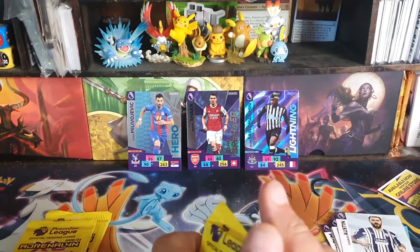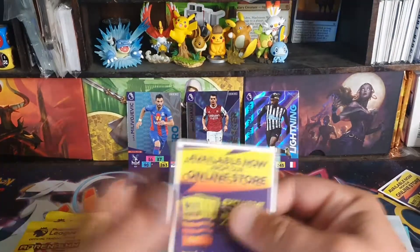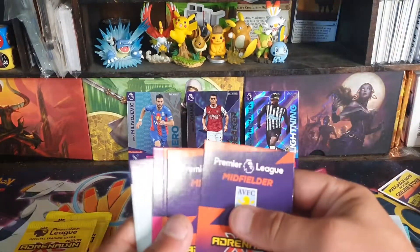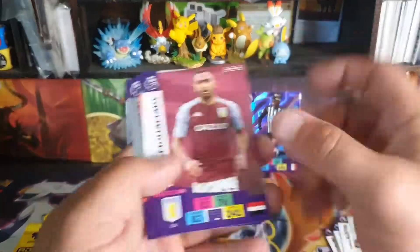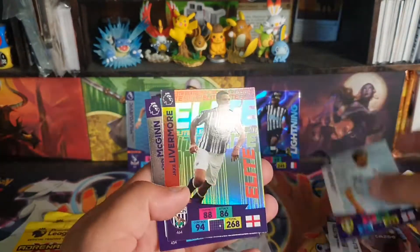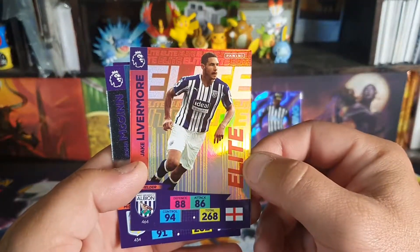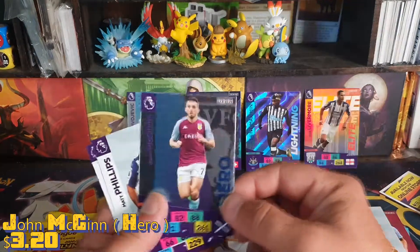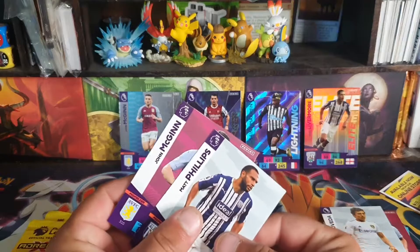It's good that Panini's making cheaper cards — if only they did them in basketball as well. Okay, a Mohamedy, Haveta — Elite. They do look really nice even though they're very flimsy. Livermore — Elite. Then we have a McGinn — Hero. Then we have Philips and McGinn again.